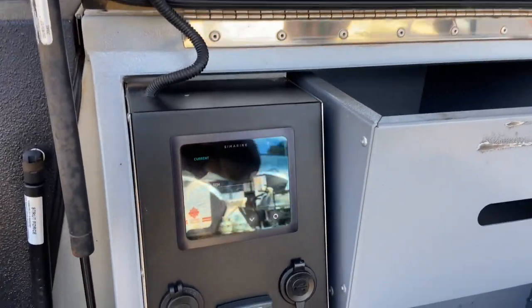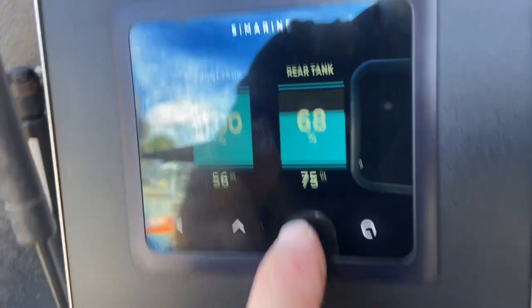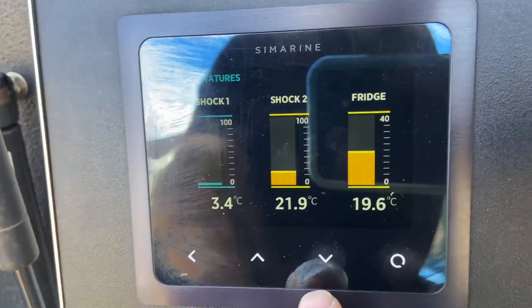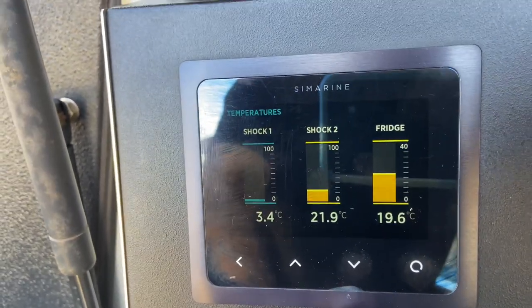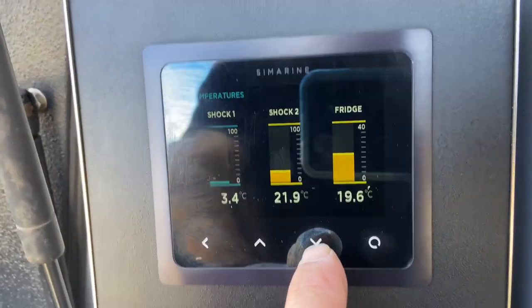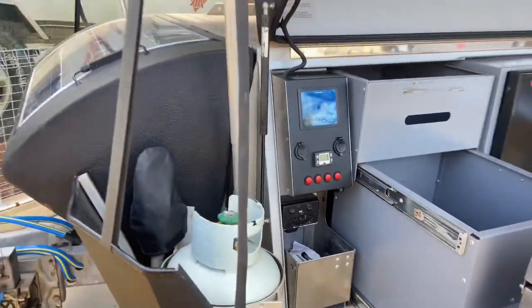Not 100% sure if the power points are connected to the inverter or just mains at a campsite — we'll confirm that. There's a touch screen here — the Simarine — we can use the app. Two water tanks are showing on the app and we can see the temperature. The fridge is not currently on, but we have one shock absorber temperature sensor not working on one of them. The other is reading 22 degrees here outside in Queensland. There's diesel hot water, a diesel room heater, USBs, and straps.